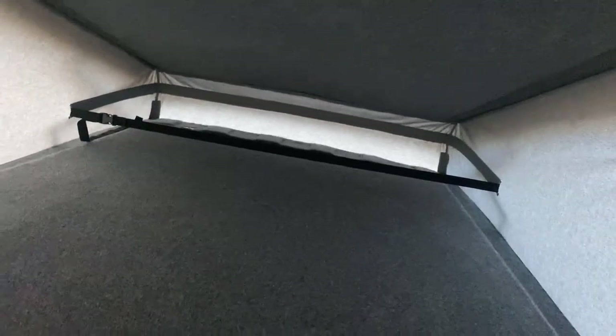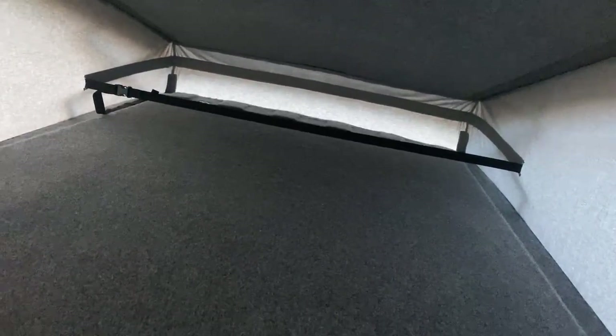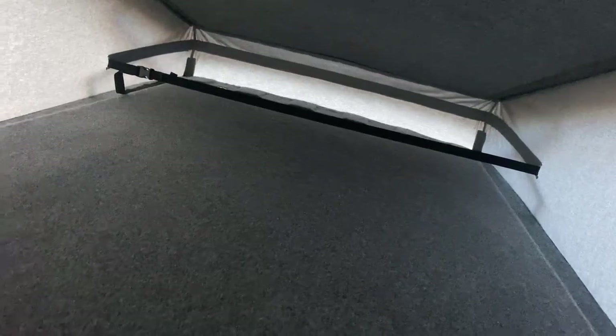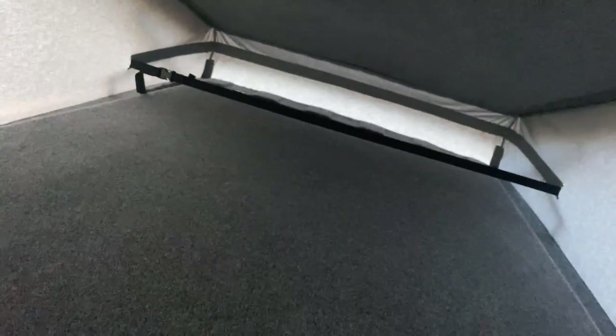Up here you've got the pop-top, which is weighted to a maximum of 17 stone — so it's a great area for the kids or a second adult to sleep, nice and tucked away and warm should you consider having the diesel Webasto heater fitted.